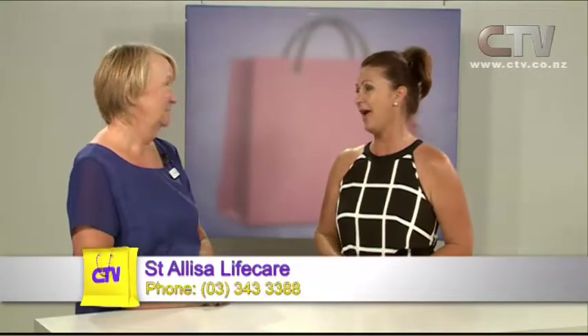Pat joins us from St. Elisa Life Care. Happy New Year to you, Pat. Christmas and New Year of course doesn't stop people from becoming ill or taking little turns. What levels of care do you have at St. Elisa? We have rest home level, hospital level, dementia level, and we also do end of life care. Sometimes it's time to look and see — why am I battling on at home? How much independence do you really have? Are you doing it just to be stoic, or is it good health, care, and company that you actually want?